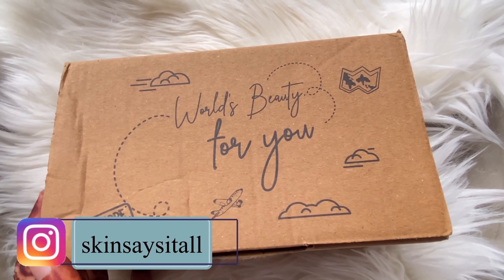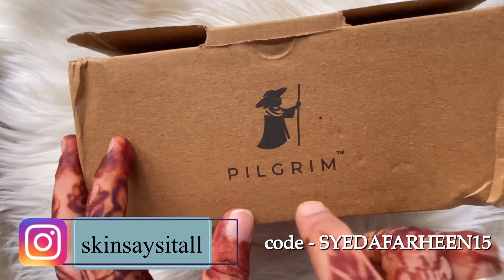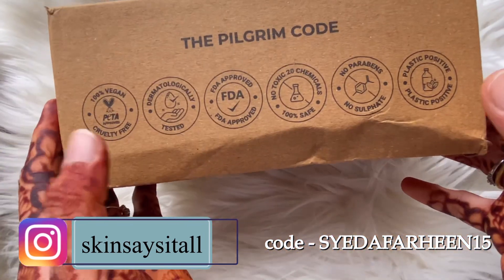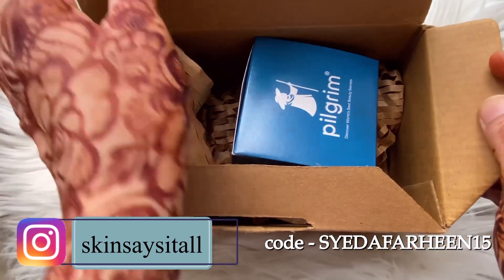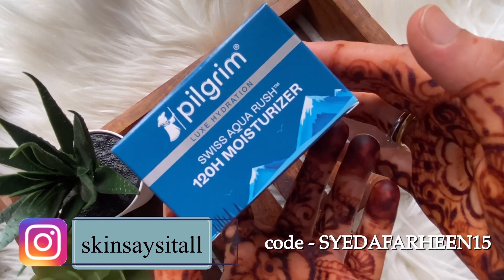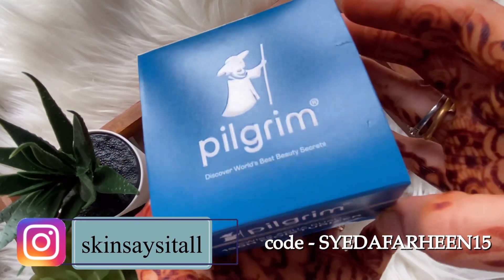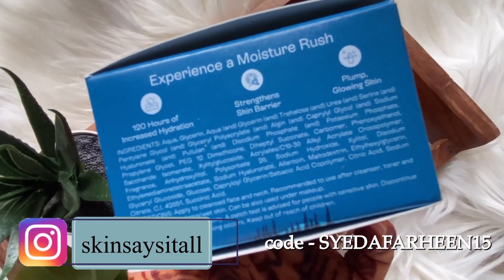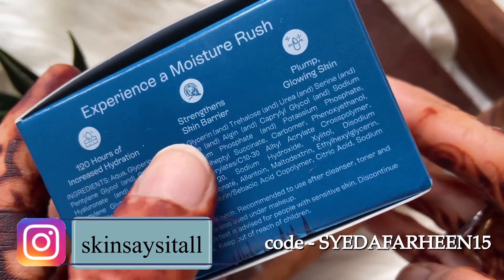Welcome back to my channel! Today I'm here for Brand Pilgrim with their newly launched moisturizing cream — the 120-hour Swiss Aquarash moisturizer. It claims to provide 120 hours of hydration. Swiss Aquarash is a new ingredient discovered by Brand Pilgrim; it's a unique Swiss glacial extract that seems to provide long-lasting hydration to your skin.